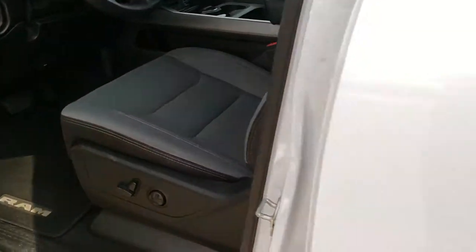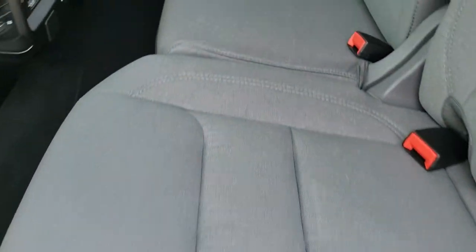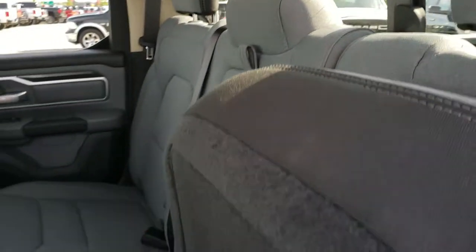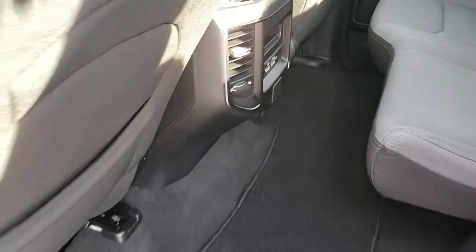The back seats on the quad cab are just as clean as the front seats — no rips or tears back here. It does have the LATCH child safety system. Power slide rear window with built-in rear defrost. These seats fold up for extra storage and have a nice flat floor in back. There are two USB-C and two USB jacks back here as well.